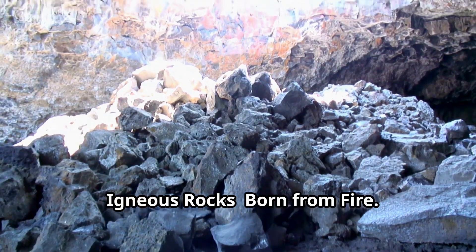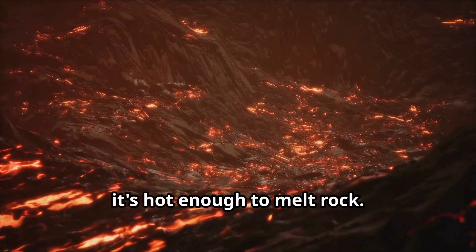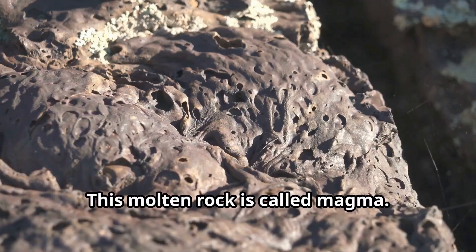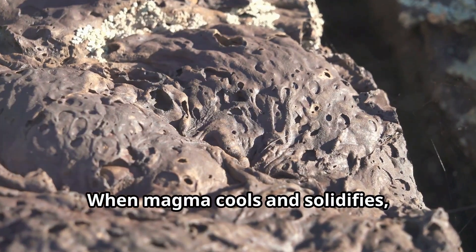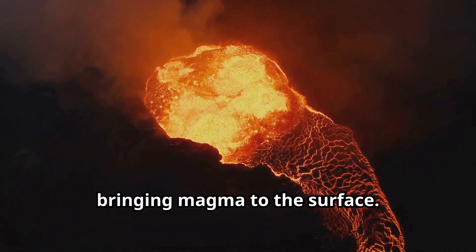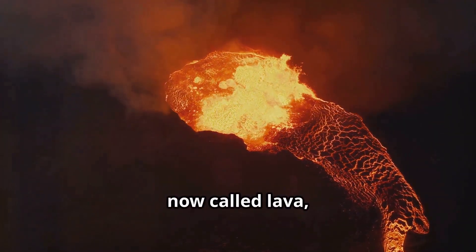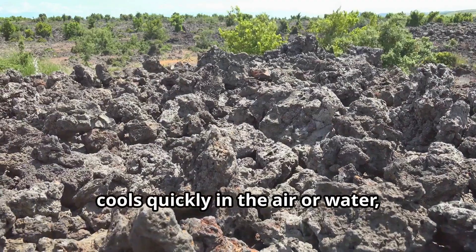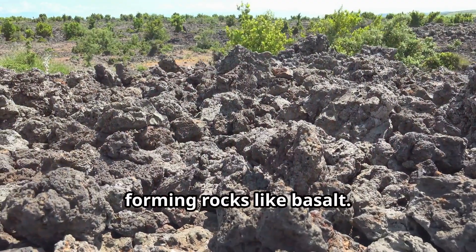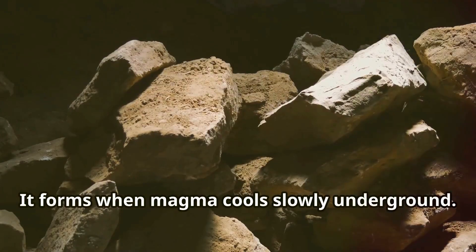Igneous rocks are born from fire. Deep inside Earth, it's hot enough to melt rock. This molten rock is called magma. When magma cools and solidifies, it forms igneous rocks. Volcanoes erupt, bringing magma to the surface. This magma, now called lava, cools quickly in the air or water, forming rocks like basalt. Granite is another igneous rock — it forms when magma cools slowly underground.